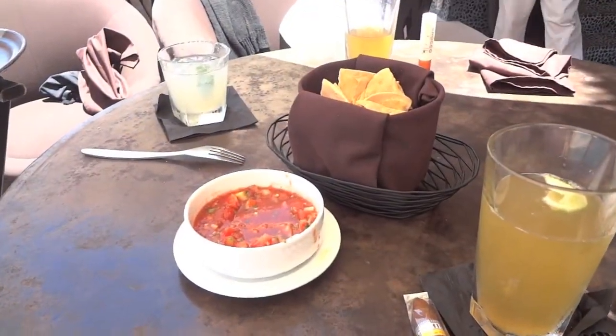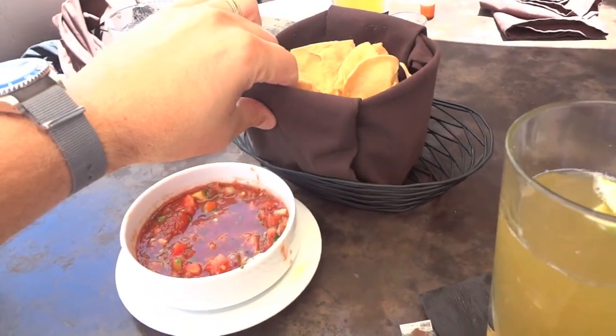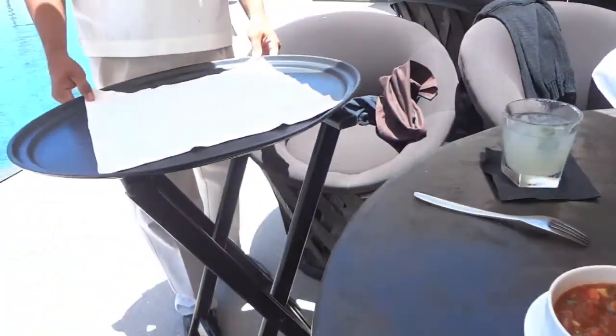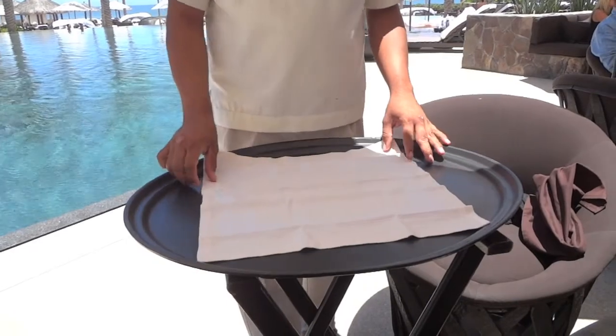We're at the Cabo Azul Resort and this is the coolest little bag that I've ever seen. This is built by Alfonso — it's basically just a napkin bag that was put together, but it's really awesome. This is Alfonso at the Cabo Azul Resort. He's gonna teach us how to build that very little bag.